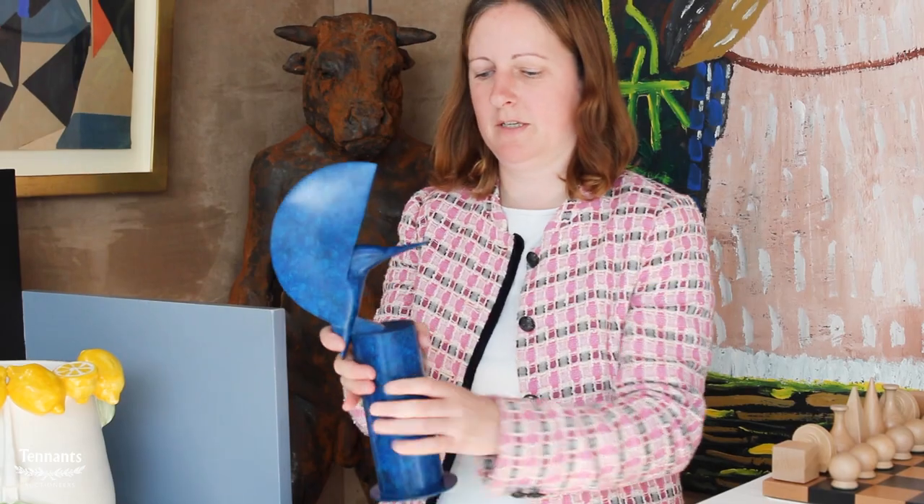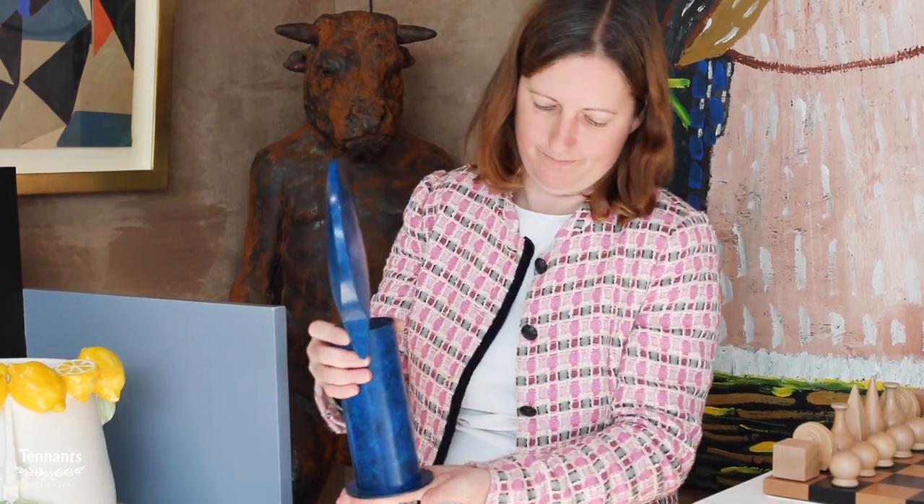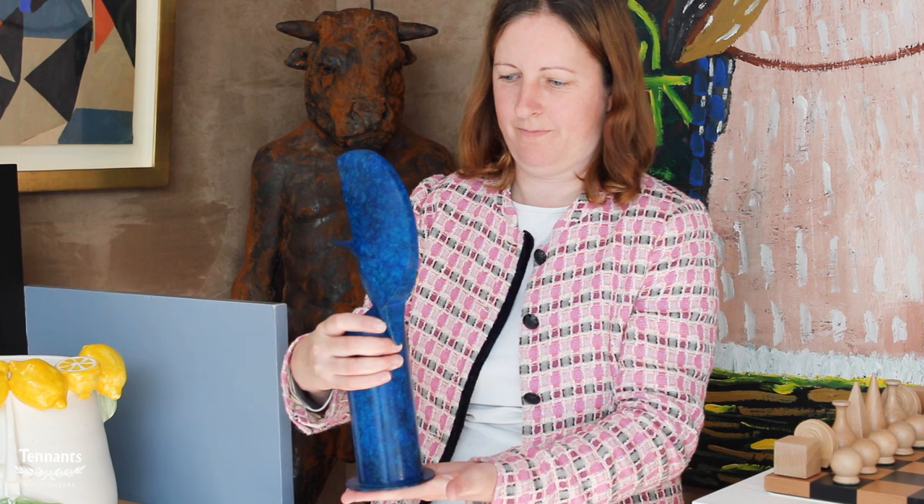We have a number of bronzes and sculptures in the sale. This is one by Anthony Theakston, one of my favourite ceramicists. He started life off as a ceramicist for four years, then teaching pottery, before making a transition and journey between being a ceramicist and a bronze artist, which he now concentrates on in his current studio. This bronze is blue patinated — a kingfisher. It's signed and numbered, and he normally does small editions.